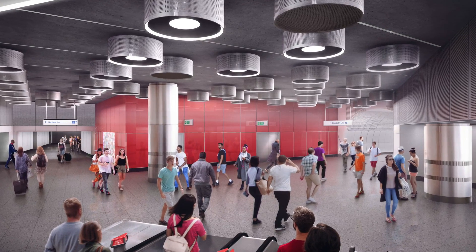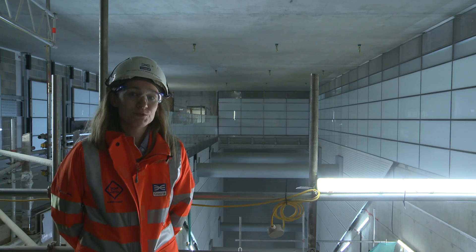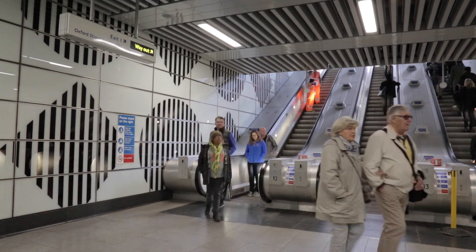The new integrated ticket hall will be six times larger than the existing ticket hall and will offer an interchange between the Northern, Central and Elizabeth Lines, with more than 200,000 passengers passing through this ticket hall every day.